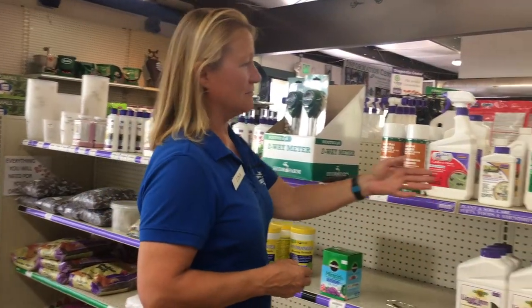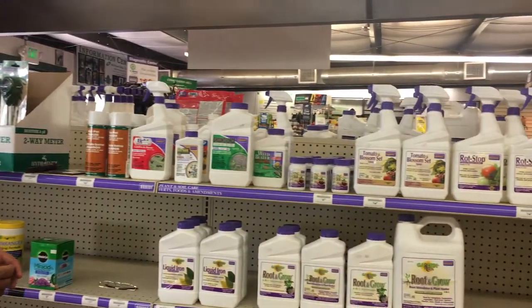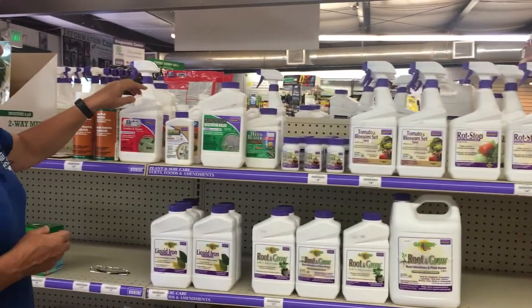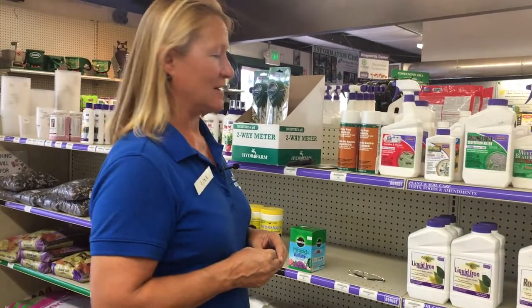Looking on your local garden center shelf can be quite confusing. There are many different products from which to choose, and it can be difficult to determine just what each product is trying to eradicate.